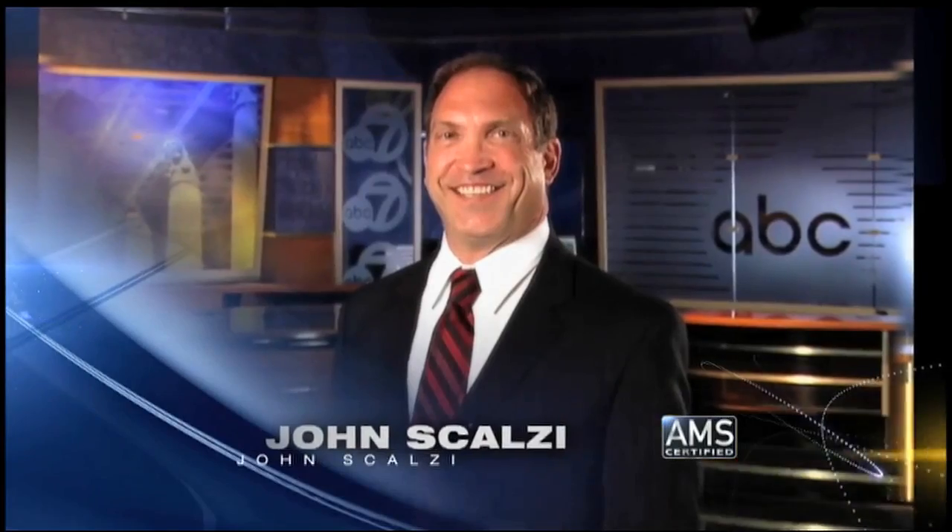The official Suncoast weather with ABC7 meteorologist John Scalzi.